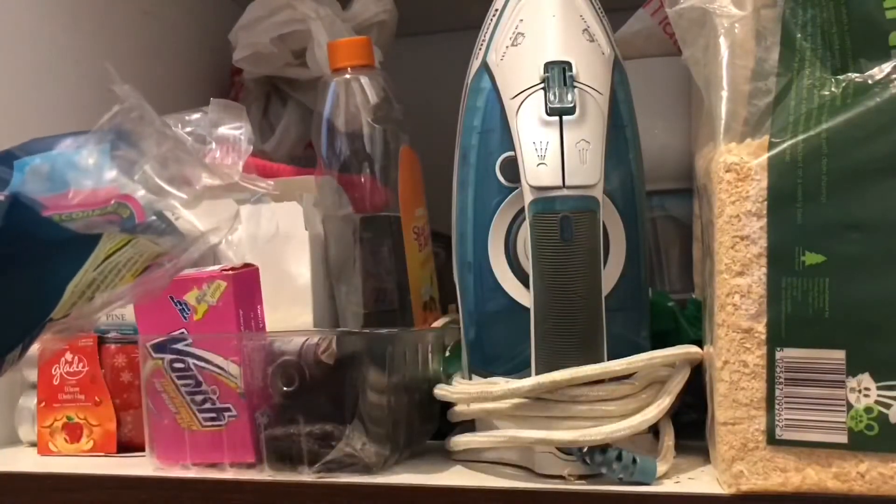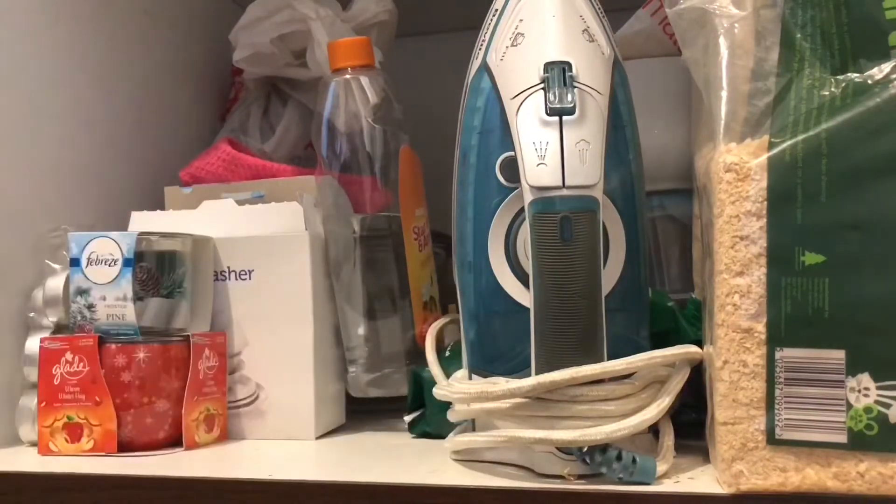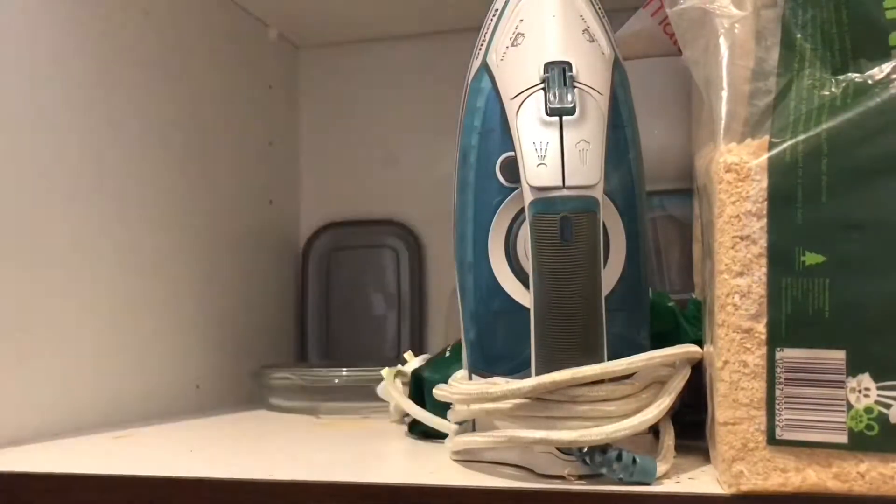I've got some Minky grill and pan wash pads — I've had these ages, before Mrs. Hinch, my fave! That is clean now. Now I just need to decide what I want in, or do I tidy this out first?